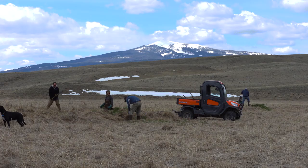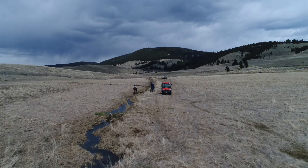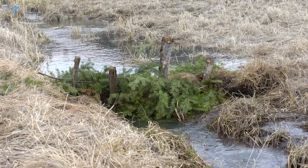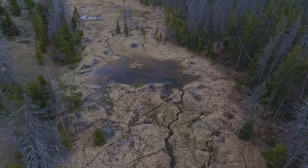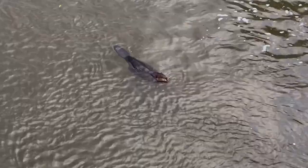Really, just like a beaver would, we're creating a leaky structure that slows the movement of water downstream, catches sediment. That sediment will pile up in front of this structure and build up the base of the stream so that the stream starts flowing a little bit higher up, and at really high flows it'll start spilling over its banks, wetting more of the landscape.